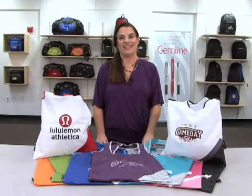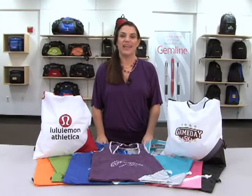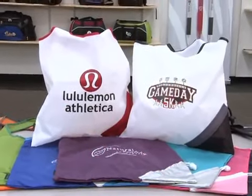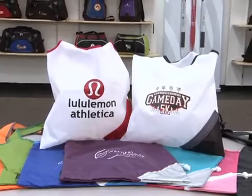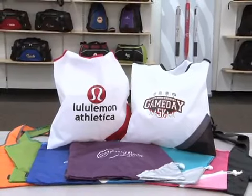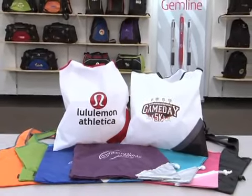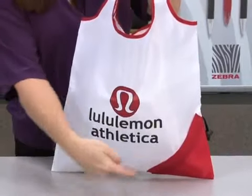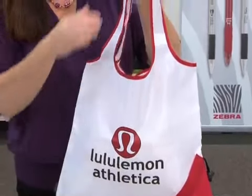Hi everybody, my name is Sandy and I'm a sales rep here at Gemline, and this is our Latitudes fold away shopper. It comes in tangerine orange, kelly green, royal blue, plum, turquoise, deep pink, black, white with black trim, and white with red trim. This tote features a large decoration area,